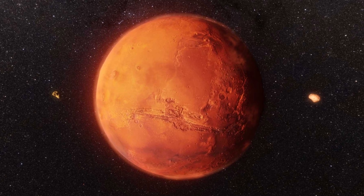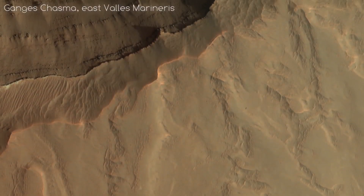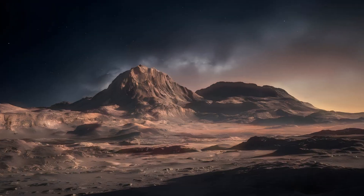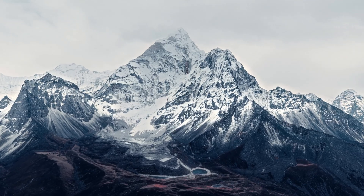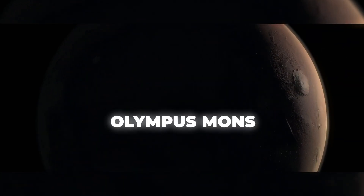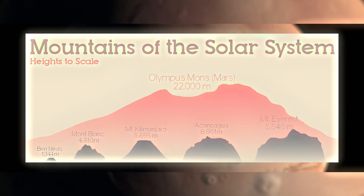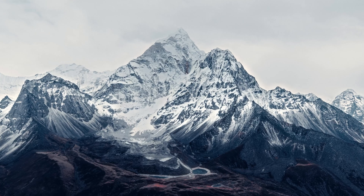For example, Mars is known for its incredibly tall and large mountain ranges, most of which completely tower over even the biggest mountains on Earth. The Olympus Mons mountain is around 25 km tall, which is more than 2.5 times the height of Mount Everest in the Himalayas.